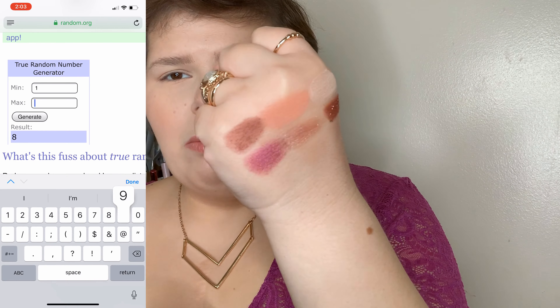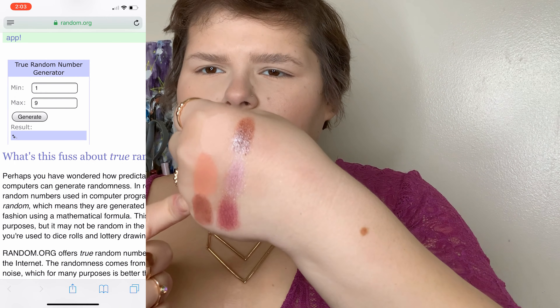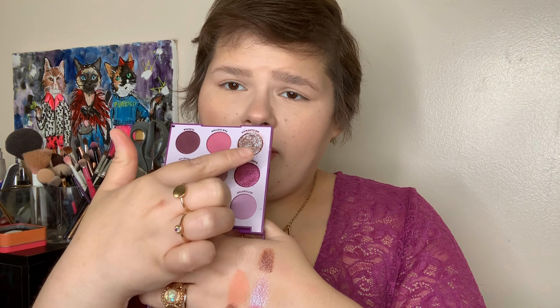We ended up with a kind of neutral color palette. This row is from the Just Peachy Mattes palette and this row is from It's My Pleasure. I ended up with Peach Butter, Just Peachy, and Just Ripe, and Bare Minimum, Earthshine, and Mr. Sandman. It kind of worked out — I got three shimmers from ColourPop and three mattes from Too Faced. I have no idea what I'm going to do, so I'm just going to jump right into this.